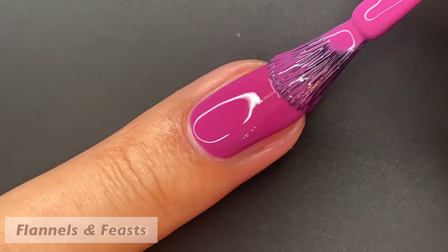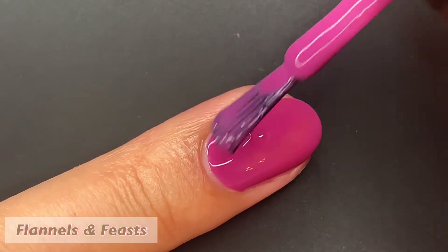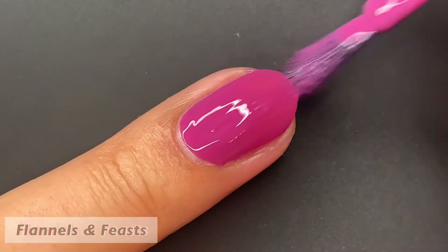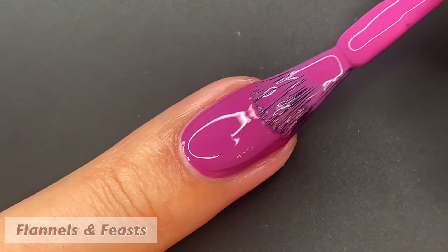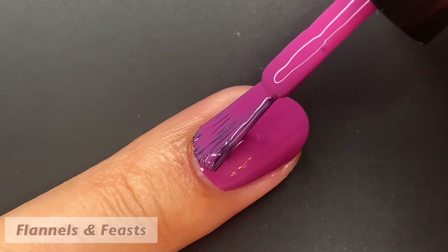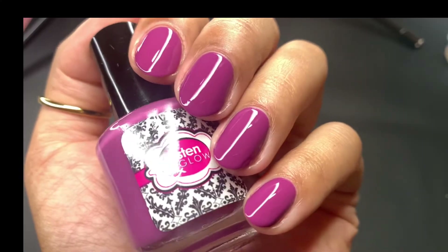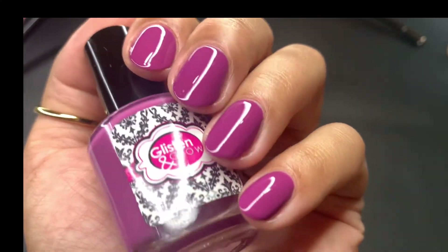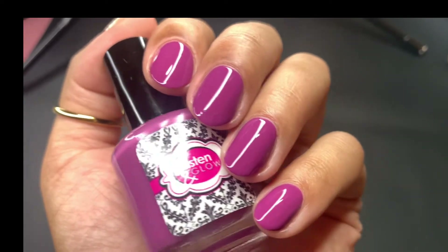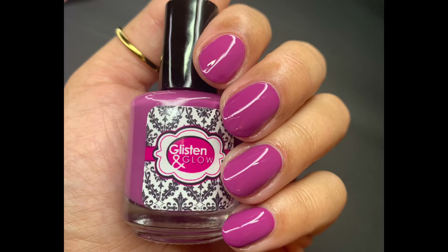Next up, we have Flannels and Feasts. This is coming off a little bit brighter in the live swatch, but in the picture it's a little more muted. It's described as a radiant orchid cream. Again, two coats and you reach full opacity. I waited about five to ten minutes before applying a top coat just to see how long the shine would last on its own — it's crazy. You can see how it's a little more muted, but it's still a gorgeous shade. Pictured are two coats of Flannels and Feasts with a glossy top coat.